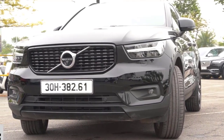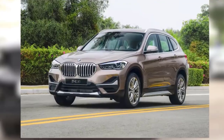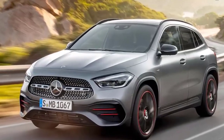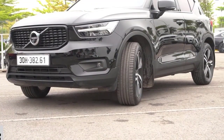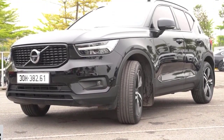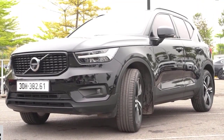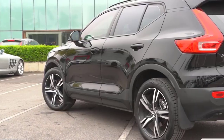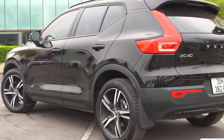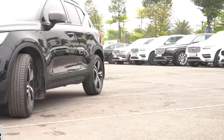2023 Volkswagen Taos. Pros: new standard active safety features, forward model, spacious cargo area, good AWD highway fuel economy. Cons: forgettable driving dynamics, can get expensive. Volkswagen's entry-level SUV was new for 2022 and has quickly become one of the German brand's best-selling models.